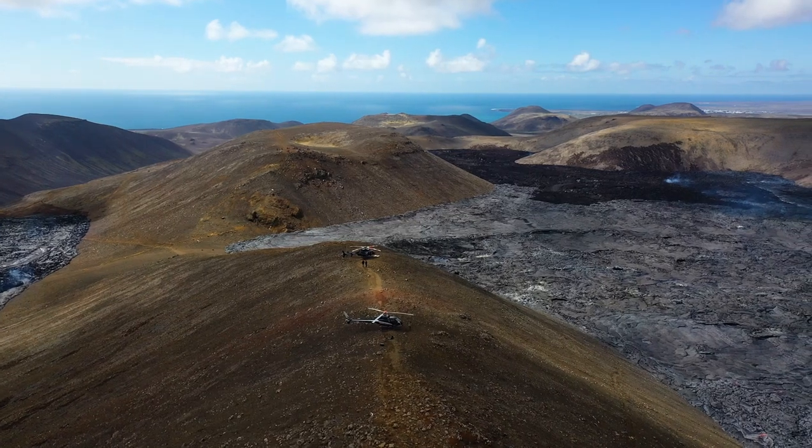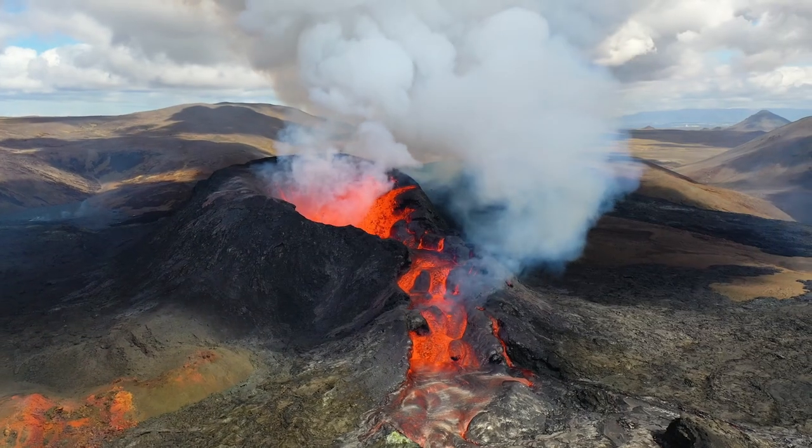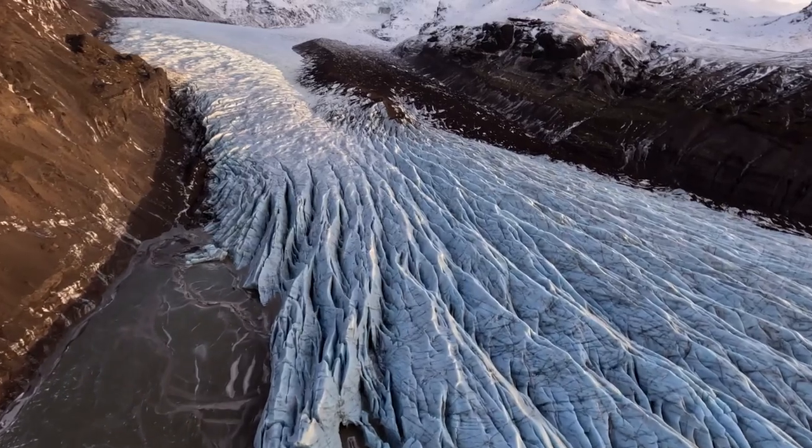We take a lot of direction from the specific location, whether that's private dining on the ridge of a volcanic crater or setting up an ice hockey rink on the ice in front of a glacier in Iceland.